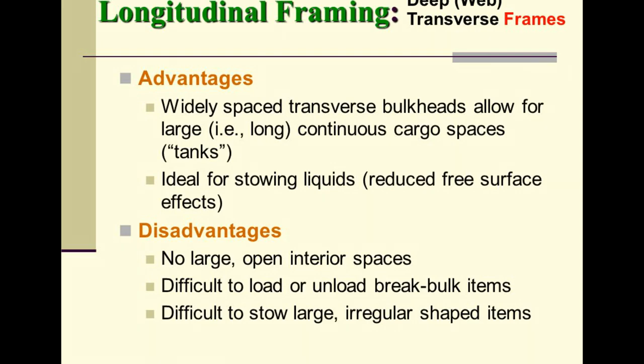Longitudinal framing advantages: widely spaced transverse bulkheads allow for large, long continuous cargo spaces and tanks, ideal for stowing liquids with reduced free surface effects. Disadvantages: no large open interior spaces, making it difficult to load or unload break-bulk items and difficult to stow large, irregular-shaped items.